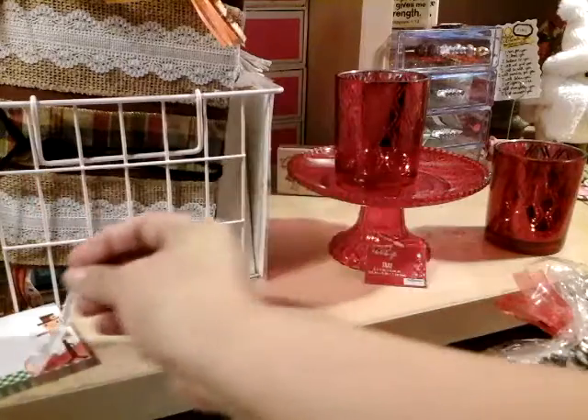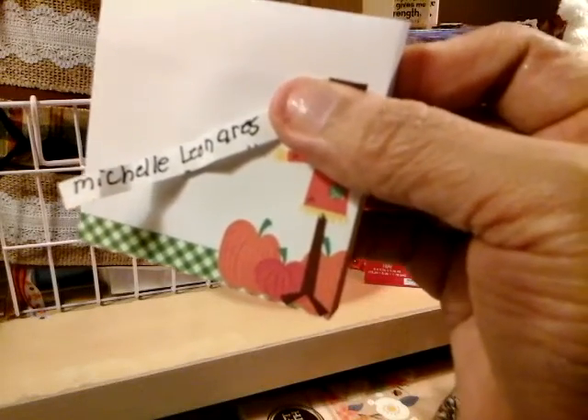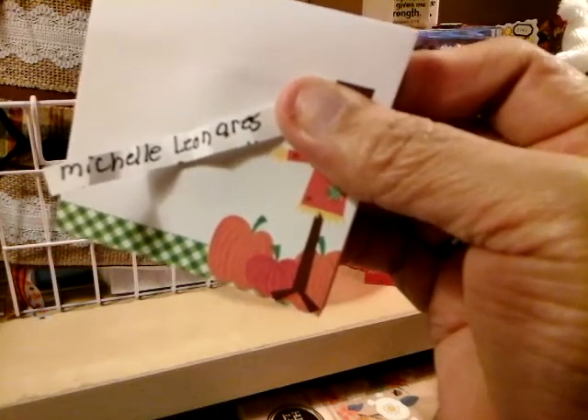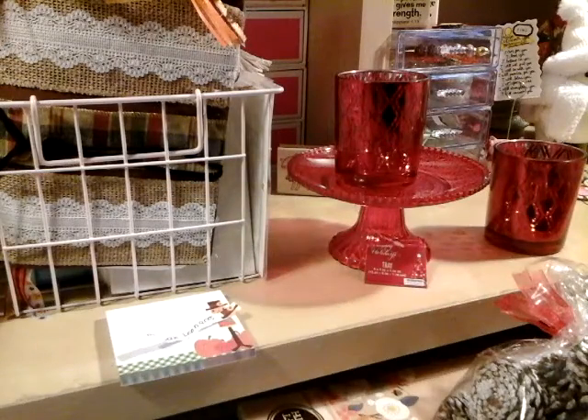Her name is Michelle — Michelle Leonars, I think. Let me know if I'm pronouncing that right. Michelle, make sure you contact me on my email address so we can exchange information. If I don't hear from you, I will have to pick another winner. Remember, when I have secret giveaways, the requirements are to be a subscriber and to leave a comment — you just never know when you're going to get picked.